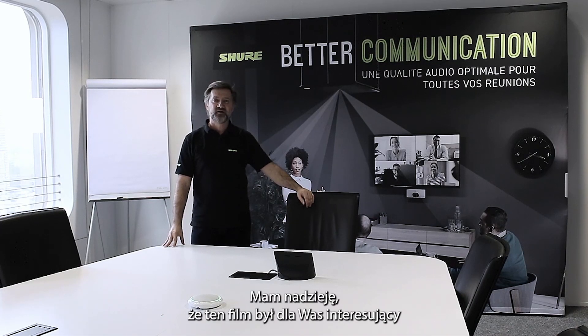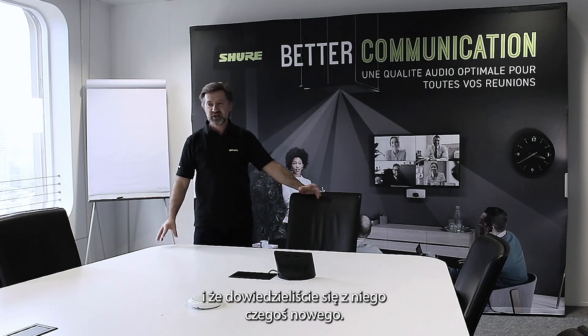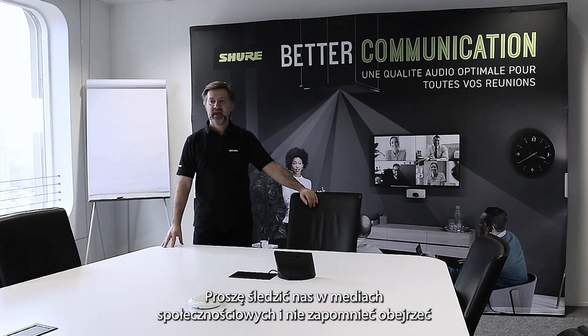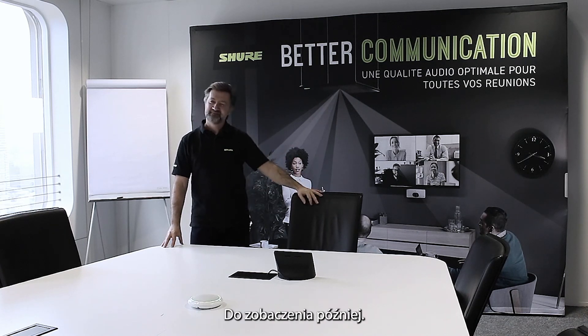I hope that you have found this video informative and gleaned a little bit of information from us. Please follow us on social media and don't forget to watch the other two videos — medium room and large room. See you later!